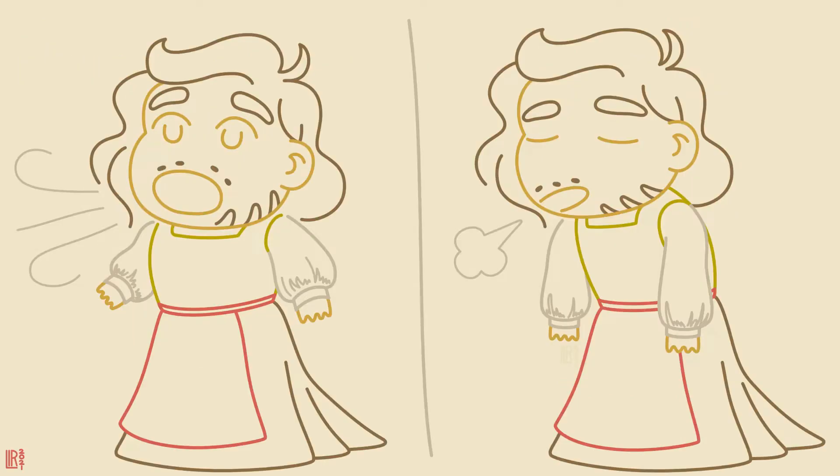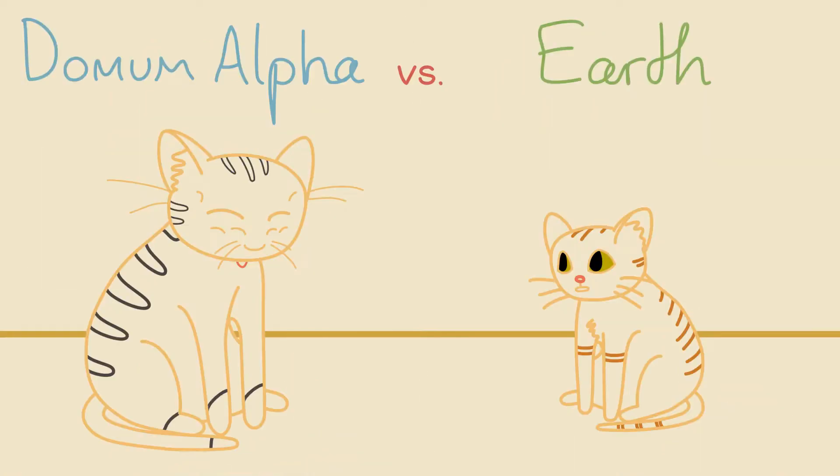More oxygen means more efficient breathing, so animals can grow a bit bigger without their respiratory systems failing than they could here.